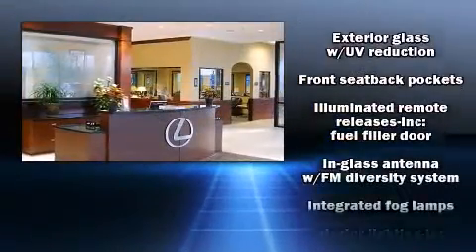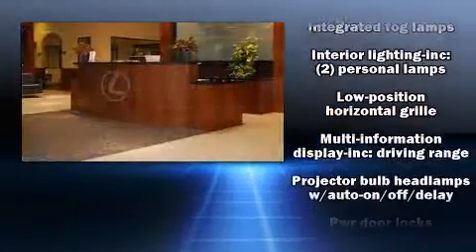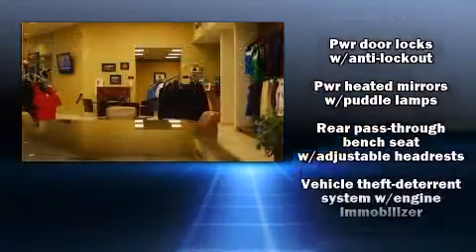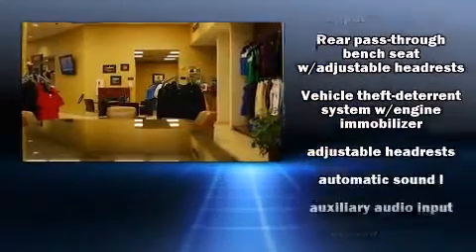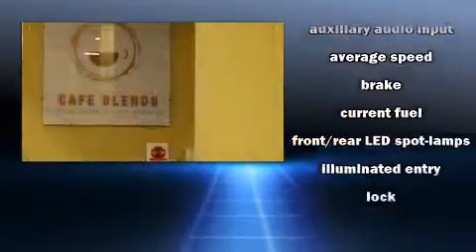Lexus ensures the safety and security of its passengers with equipment such as dual front impact airbags, head curtain airbags, traction control, brake assist, anti-whiplash front head restraint, ignition disabling, and four-wheel disc brakes with ABS.